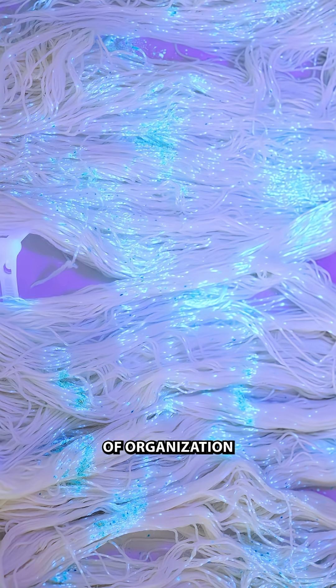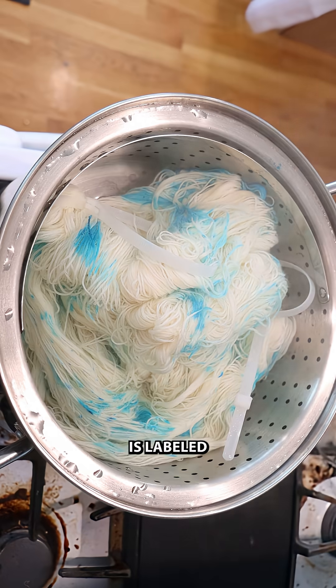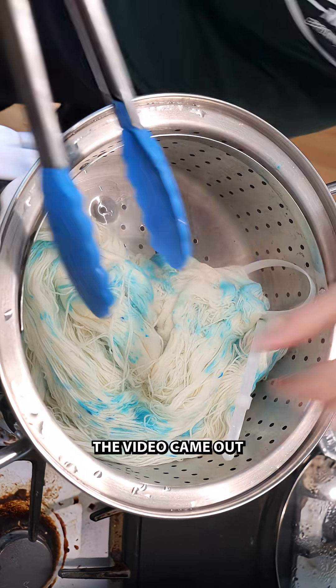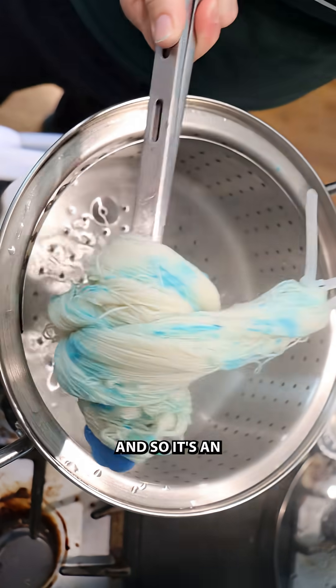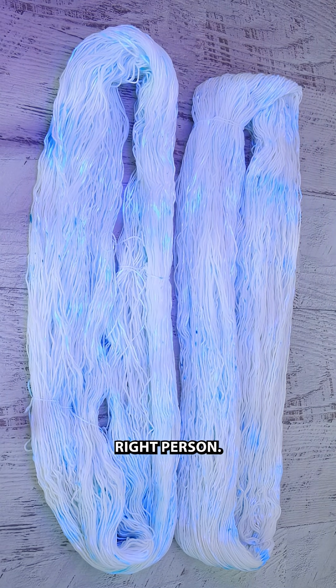I also have a little bit of organization by color as well. Each skein of yarn is labeled with the date that the video came out when I produced it, and so it's an easy way for me to double check that I am shipping the correct yarn to the right person.